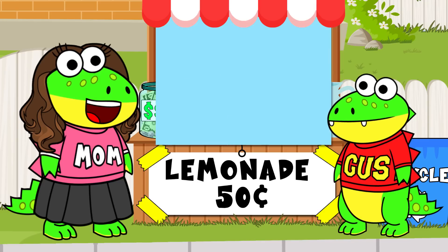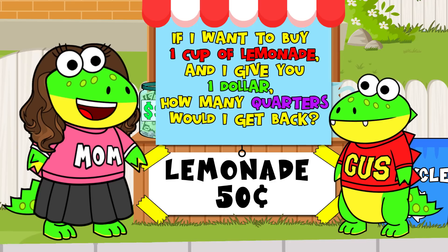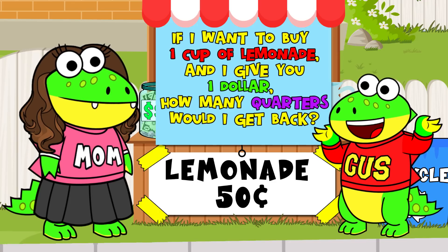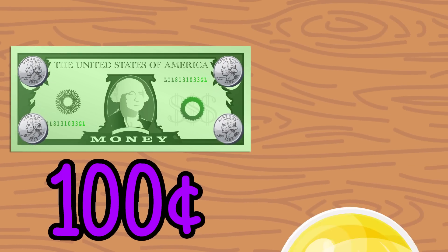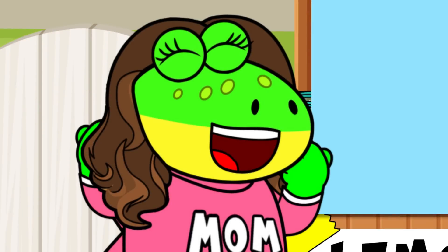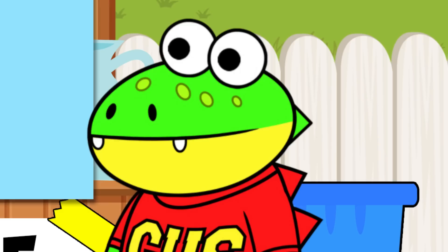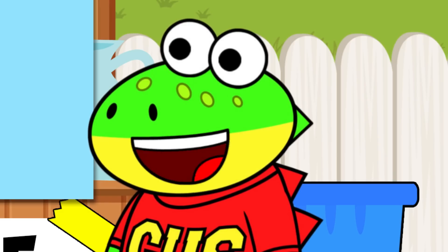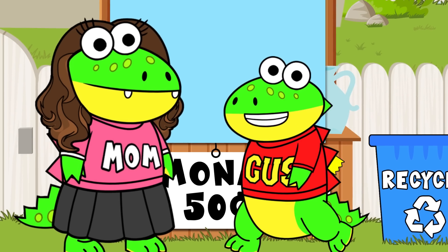Two for two, Gus! Last question: if I want to buy one cup of lemonade and I give you one dollar to pay with, how many quarters would I get back? Well, one dollar is equal to four quarters, and if the lemonade is fifty cents, I would give you two quarters back! You did it, Shug! No wonder you were able to sell those cups of lemonade so fast! Thanks, Mama! You helped me learn so much about coins and how much they're worth! And thank you, little gators, for always helping me figure things out! Hope to see you next time!